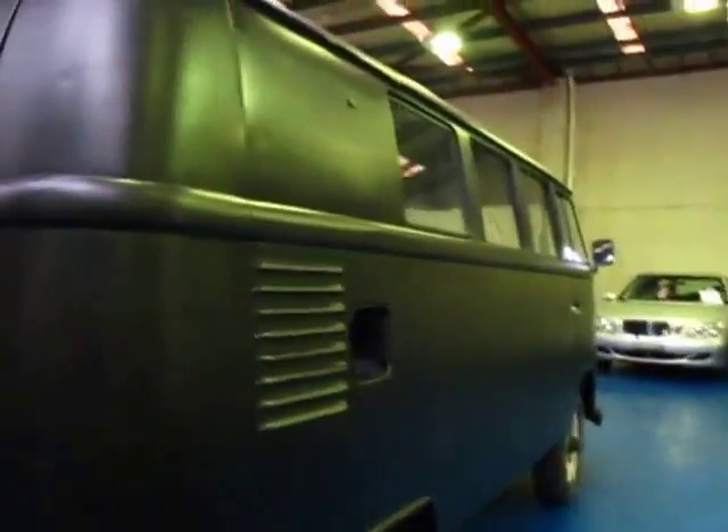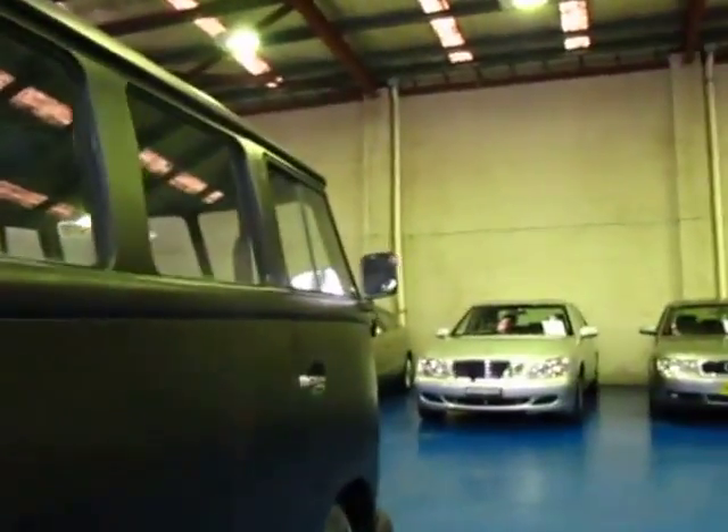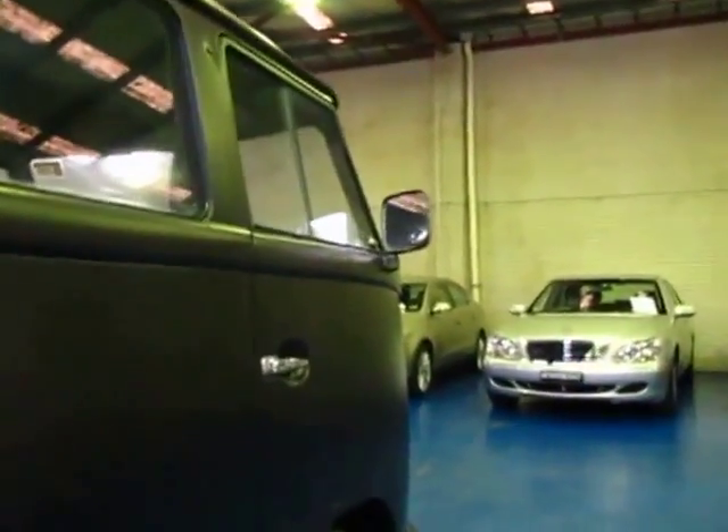You can open up the back. It looks like it's got the original keys and everything to it as well. So if you are looking for a project and if you are looking for a Volkswagen combi van, please come and have a look at this one. You're certainly not going to be disappointed.